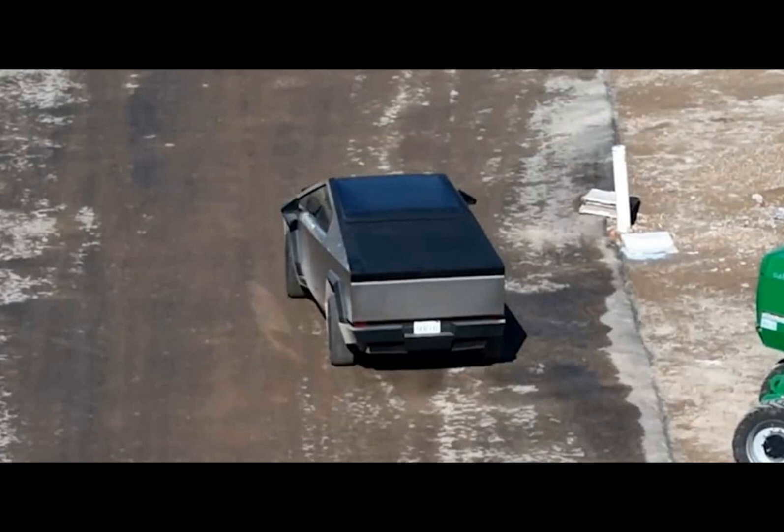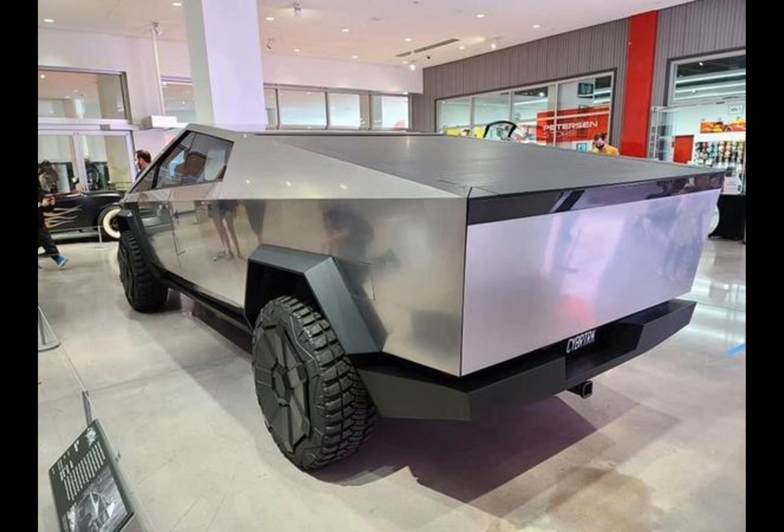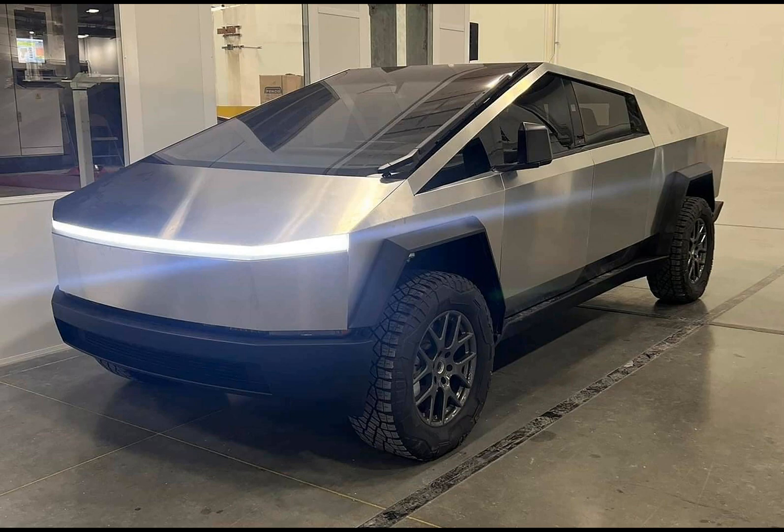Interest in the Cybertruck has been high since its announcement, but these recent tests are fueling the fire of anticipation. With each leaked video, the hype train gains steam, and the conversation shifts from skepticism to curiosity, and for some, to excitement. Pricing details and full specifications remain closely guarded by Tesla until November 30th, when we'll get a full reveal.